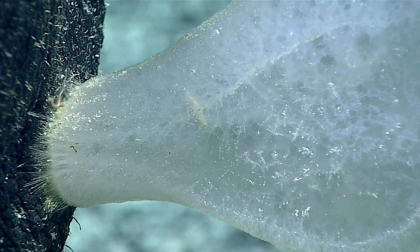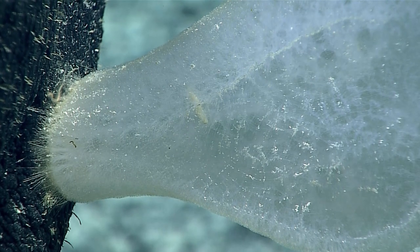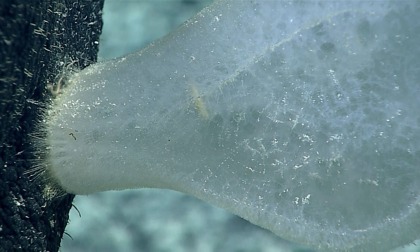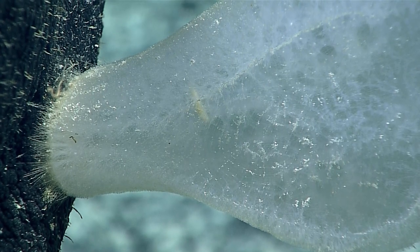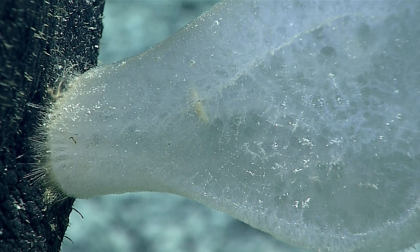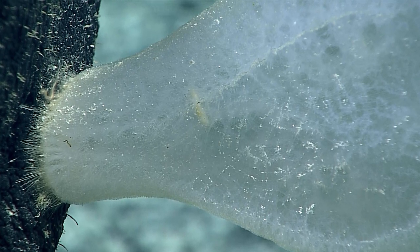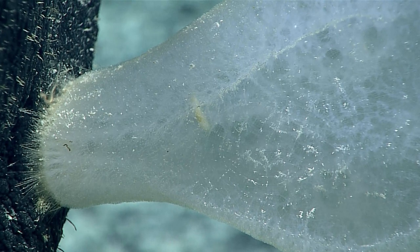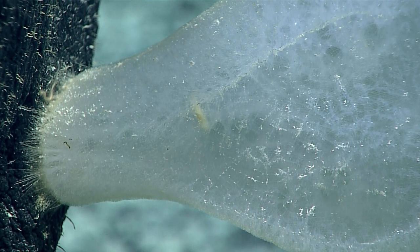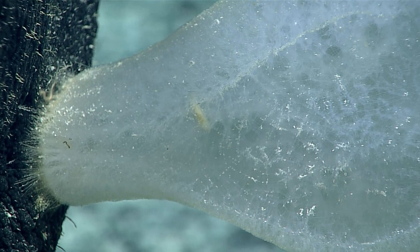Beautiful image here of this particular sponge. Chris might have an idea of what this sponge is. It's going to be a polyopagon, I'm quite certain as well. The key character there is how it's attaching to the substrate. The ferrodematids tend to have a lot of different forms, but there's a lot of these globular forms, and they all have specialized spicules with little hooks on the end to grab ahold of the rocks. So unlike sponges that cement their bases to the rock, this guy sort of grapple-hooks the rocks to hang on.